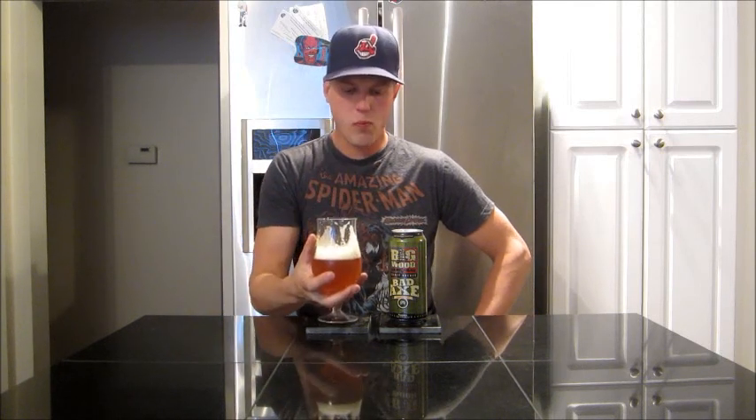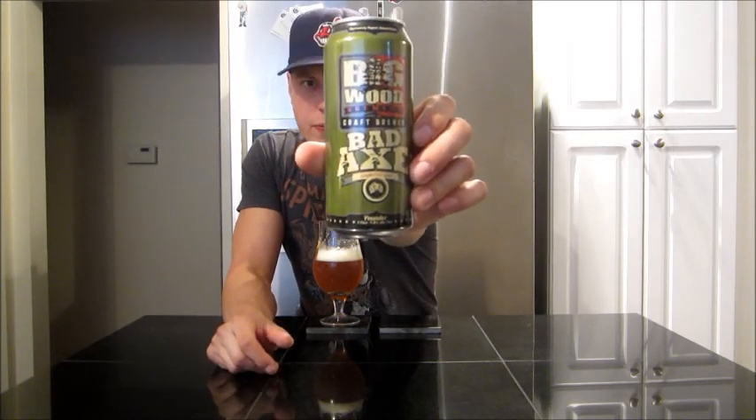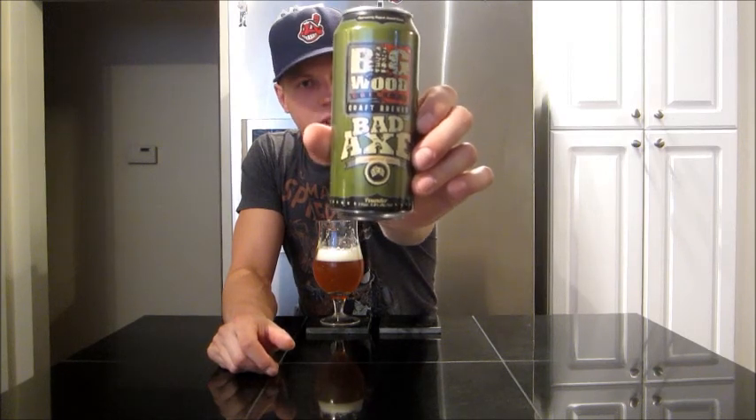Hit the rating here, guys. Big Wood Brewery, the Bad Axe — I'm gonna give it a solid 83. Excellent double. I'd pick this one up for sure if I could. Thanks Rich for hooking it up, man — I appreciate trying this one, really good stuff. Thank you guys for stopping by. Until next review, cheers.